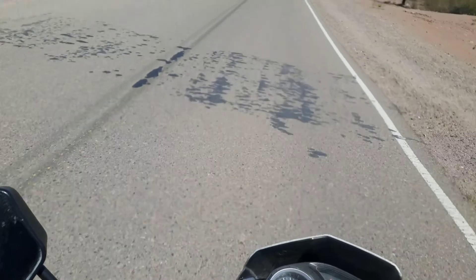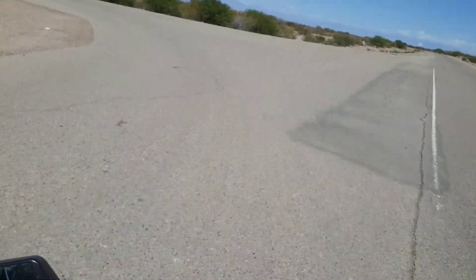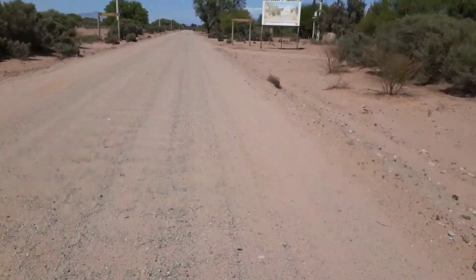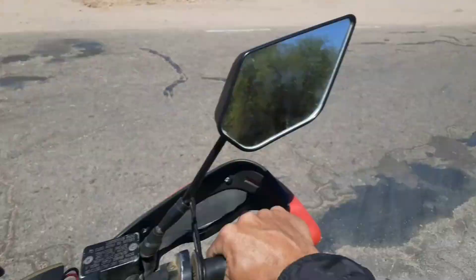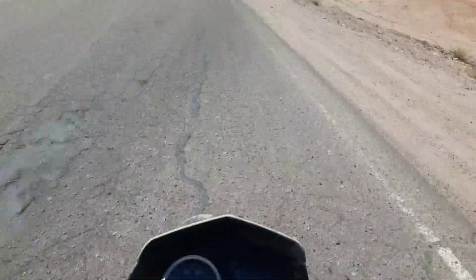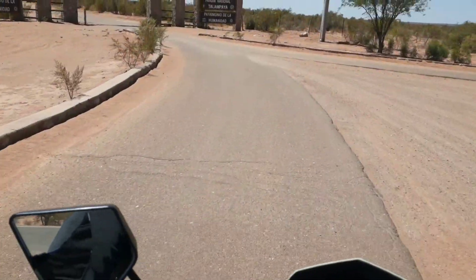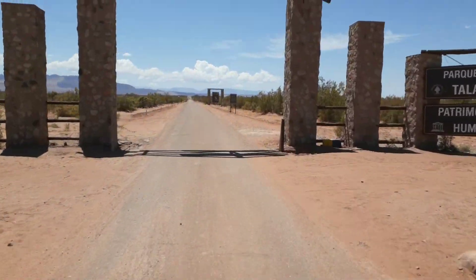Y acá nos desviamos de la ruta 40 para dirigirnos hacia el Talampaya. Son 20 kilómetros de ripio bastante duro. Bienvenidos a Pagancillo, tomamos la ruta 15 y nos vamos derechito para el Talampaya, Parque Nacional Talampaya, Patrimonio de la Humanidad. Bienvenidos.